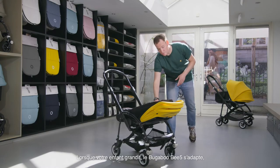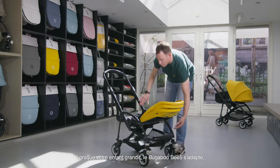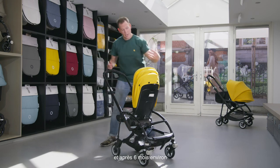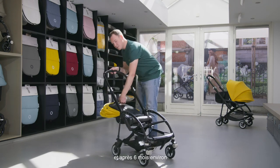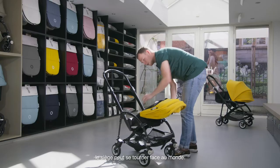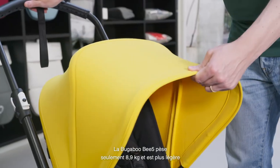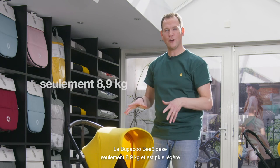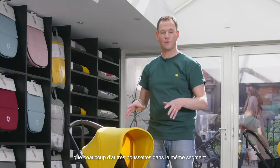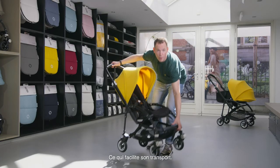When your child grows, the Bugaboo B5 grows with them. First you can use the seat position facing parents, and afterwards — after approximately six months — you can turn the seat around and use the seat position facing world. The Bugaboo B5 is lightweight: at only 8.9 kilograms, it is lighter than most other strollers in the comfort segment, making it super easy to go up and down stairs or onto public transportation.